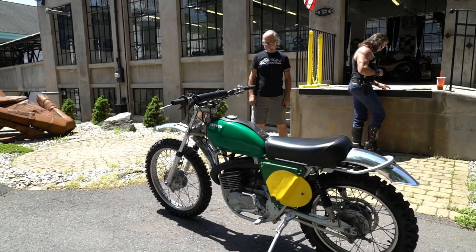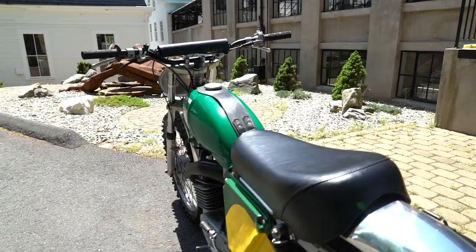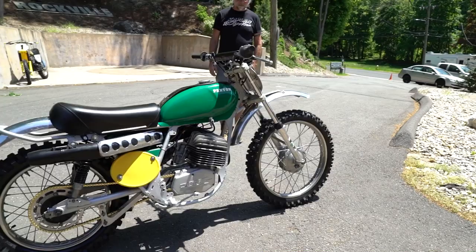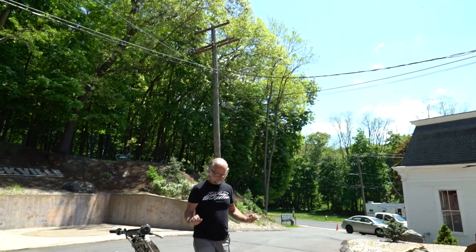Magura controls, magnesium hubs, upswept expansion chamber, steel airbox with special breather under the tank, Sirianni forks, Gurling shocks. 300 by 21 front knobby and 400 by 18 rear. Wheelbase is between 55 and 56 inches, adjustable at the rear with chain adjusters. Seat height is a low 31 inches, handlebar width is 34. The bike is rated at 193 pounds — super light. That equates to ride all day without getting tired, do the six-day trials and still survive.